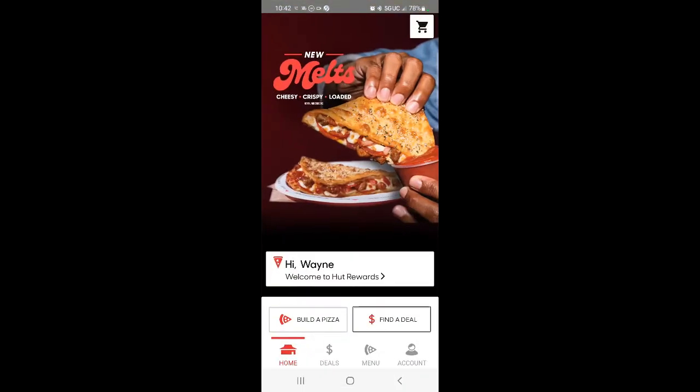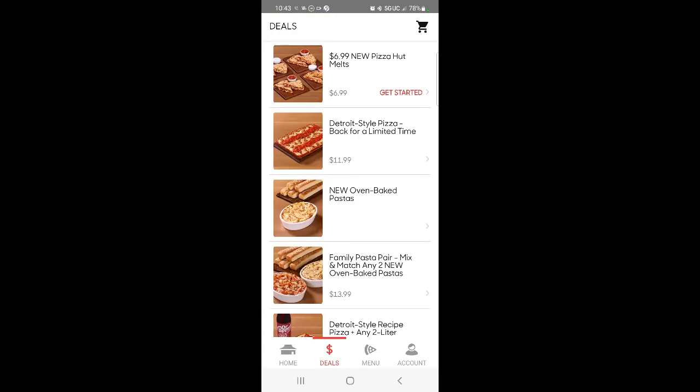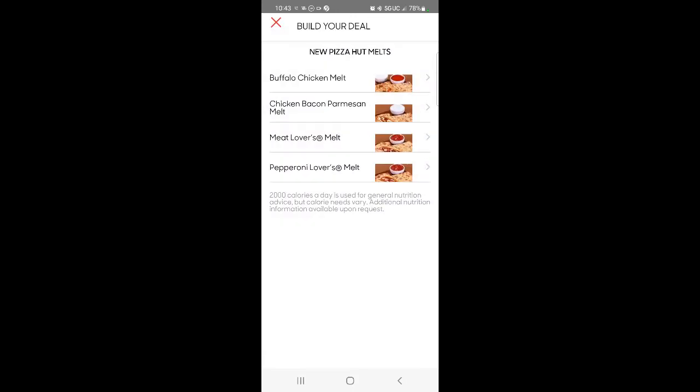This will be my first time with this, so let's see what we can do here. Look at that — there's the new melts right there. Crispy, cheesy, loaded. Find a deal. Let's see — right there, Pizza Hut melts. Get started.